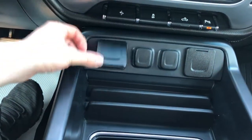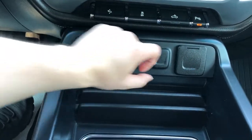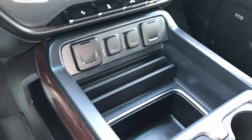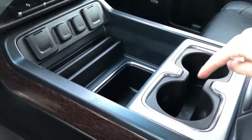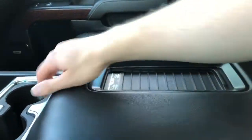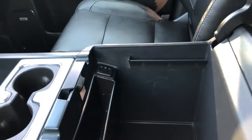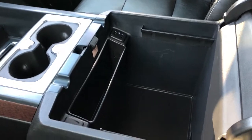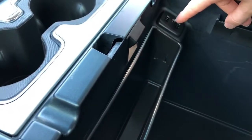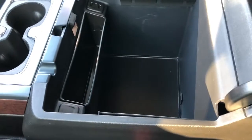Then we have two USB ports, two 12-volt charging outlets and a three-prong outlet. Moving back we have storage, two cup holders, and a padded leather center console lid with a wireless charging pad for our phone. Then we have charging outlets inside — another 12-volt charging outlet, two USB ports, auxiliary input, and plenty of storage room.